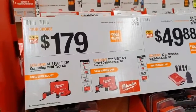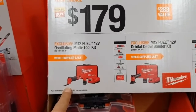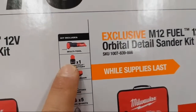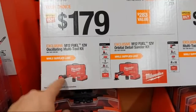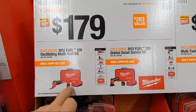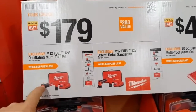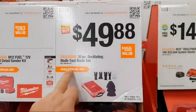At $179 is one of my favorites — the M12 Fuel oscillating multi-tool kit. You're getting the tool, the new two-and-a-half amp-hour battery, charger, and bag. It doesn't have all the bells and whistles of the M18 like the auto feature, but I prefer the more compact size. I prefer the M12 over the M18 for everyday use. They also have an orbital detail sander at $179 and an oscillating multi-tool blade set at $50.